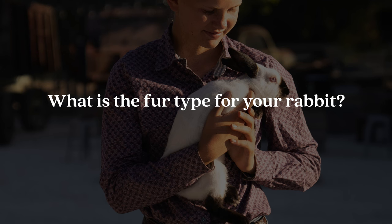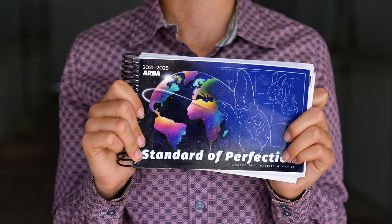Question number seven is: what is the fur type for your rabbit? There are five different fur types throughout all 50 breeds recognized by the American Rabbit Breeders Association, and these are flyback, rollback, standing, rex, or wool. You can find all of the information on your rabbit's fur type in the standard of perfection.